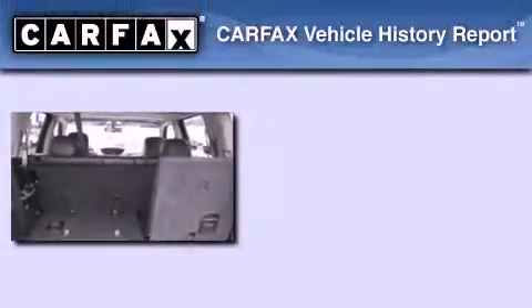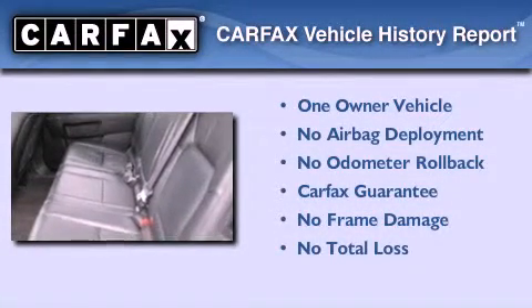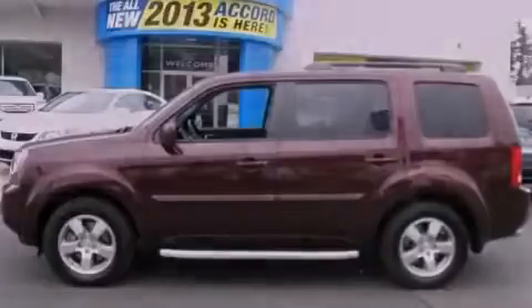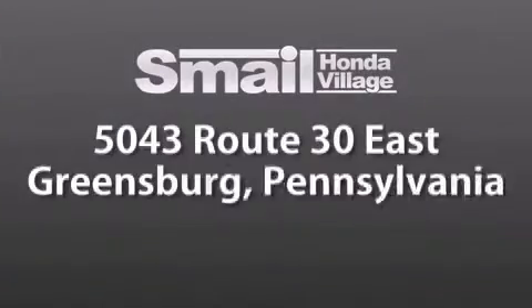This Honda has had only one owner and it qualifies for the Carfax buyback guarantee. Stop by today and test drive this automobile for yourself. Smale Honda Village is conveniently located at 5043 Route 30 East in Greensburg.